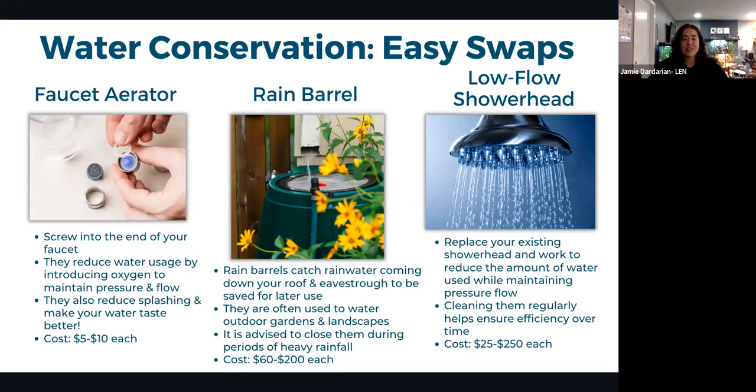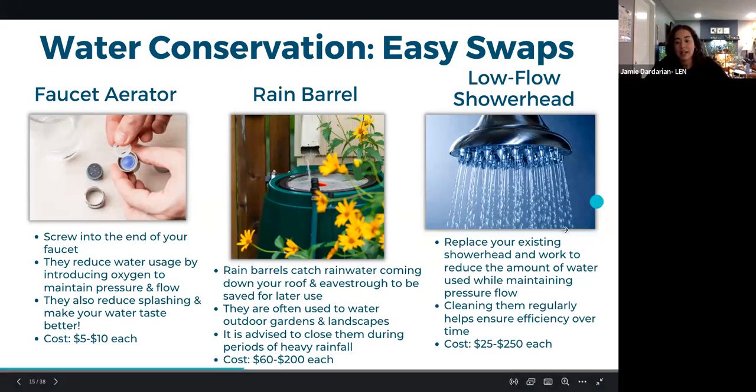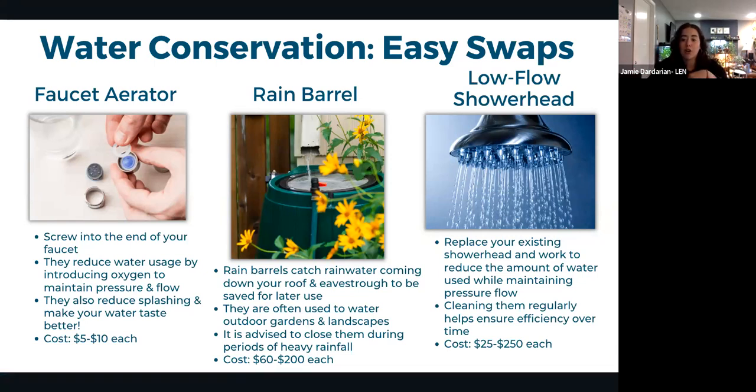Easy water conservation tips include faucet aerators, which screw onto faucet ends for $5–$10 and introduce oxygen into the water to maintain pressure while reducing usage. Low-flow shower heads work similarly. Both are renter-friendly as they can be taken when you move. Outdoor rain barrels catch rainwater from the roof for use in gardening — free water that's already falling anyway.